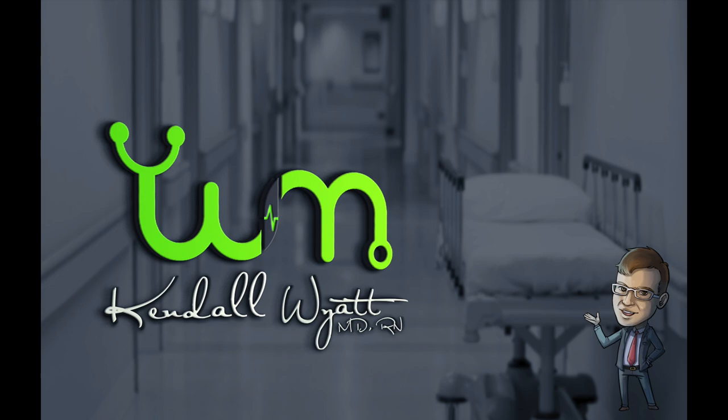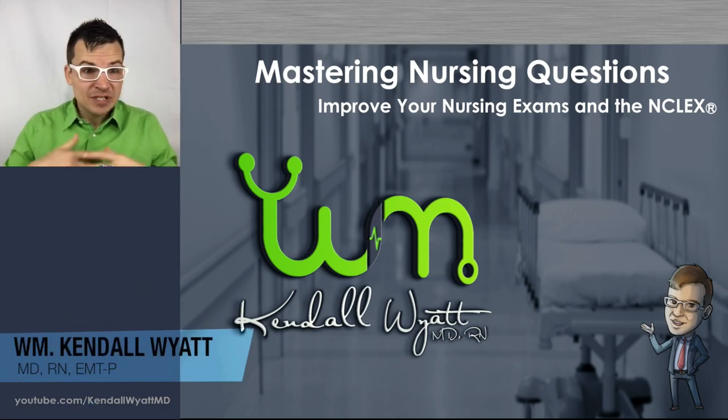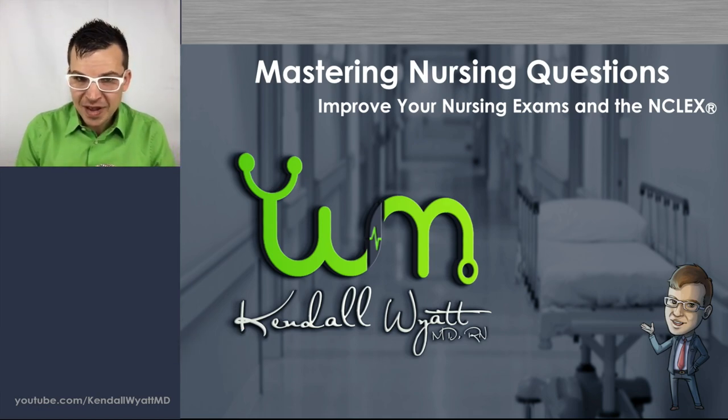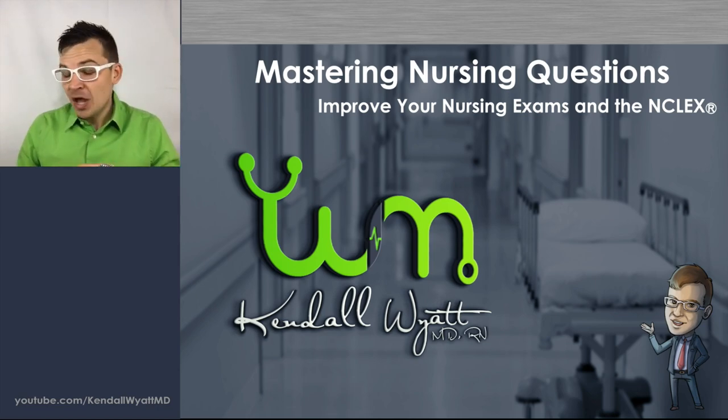Hey everyone, I'm Dr. Kendall Wyatt. Let's move on to our next topic. Today we're going to go over mastering nursing types of questions — really how you can improve whether you haven't taken a test yet and want to get started for the first time, maybe you got your first bad grade, or you're just looking to do even better. We've got lots of things we're going to go over to help you get better.